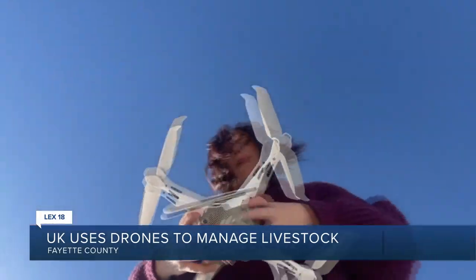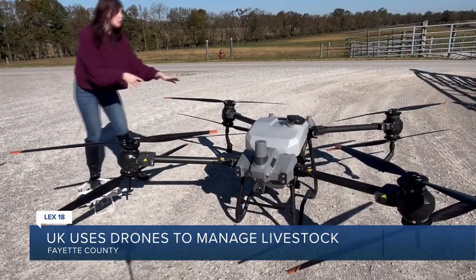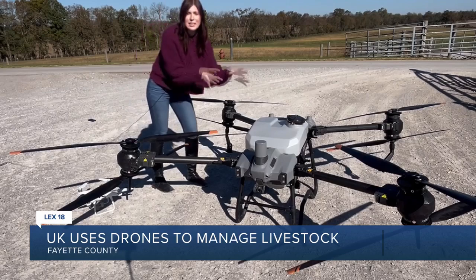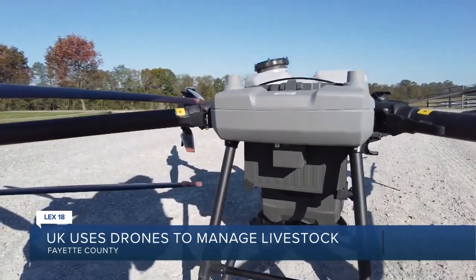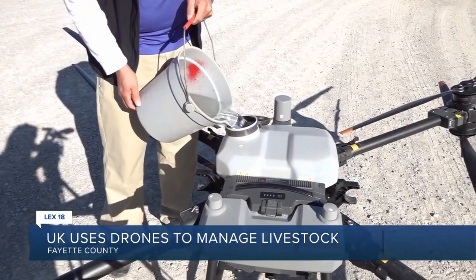The Ag Engineering Department has small drones to help manage cattle in the area, but they also have a very large drone that carries chemicals to help maintain the health of their pastures — going along fence lines, spraying herbicide, getting rid of weeds. This could be a very effective tool for cattle operations across the state.